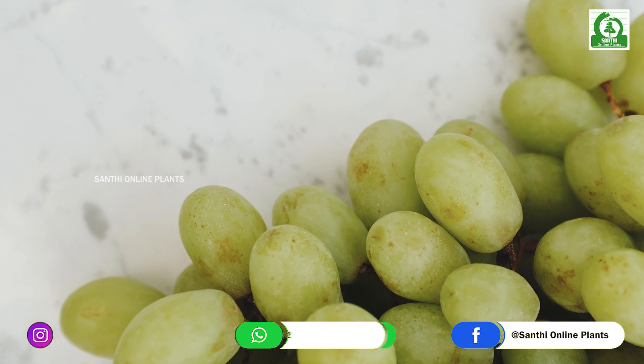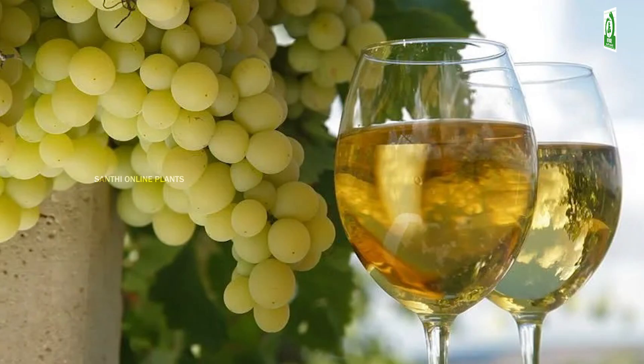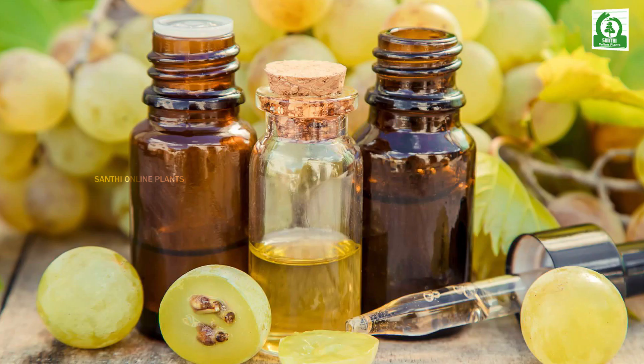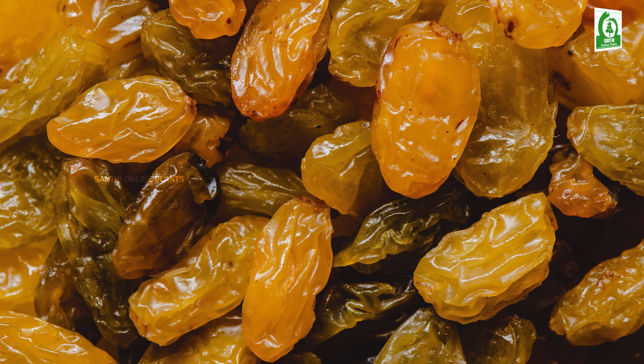Grapes can be eaten fresh as table grapes, used for making wine, jam, grape juice, jelly, grapeseed extract, vinegar, and grapeseed oil, or dried as raisins and sultanas.